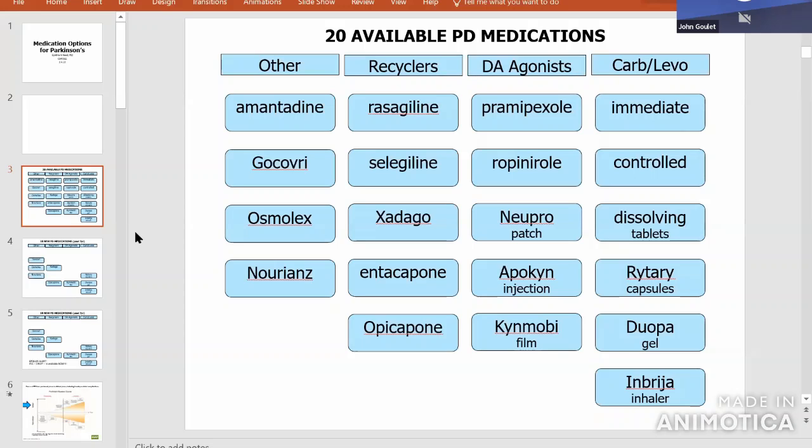The Duopa gel has really helped some people regain consistency and predictability in their day because the medicine is getting into their system so consistently that they get a better response. Not everyone is going to want a hole in their gut and a new appendage on their hip — everything about these medicines is decided based on you alone. Everything has pros and cons and you need to weigh each option with your doctor to find a cocktail that works best for you.